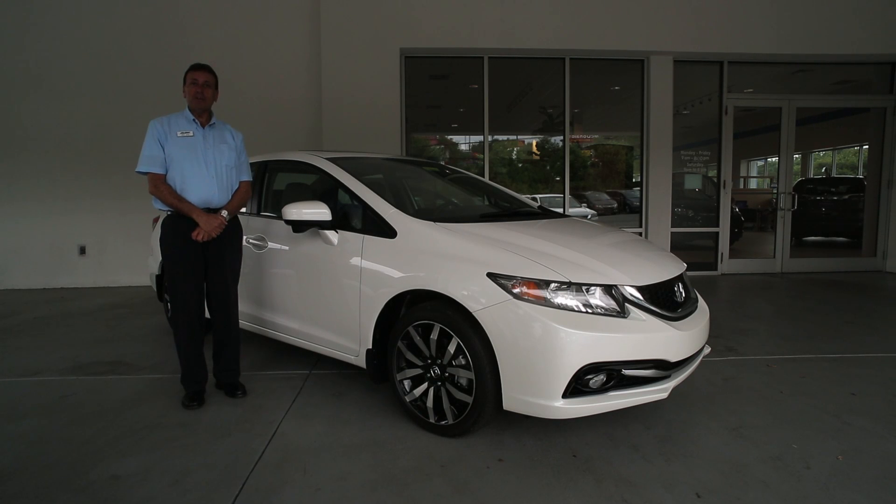Hi, my name is Jeff Alba, and I'm here to introduce you to the all-new 2015 Honda Civic. What do they say? Small on space, big on size? That's exactly what you're getting with the new 2015 Honda Civic.